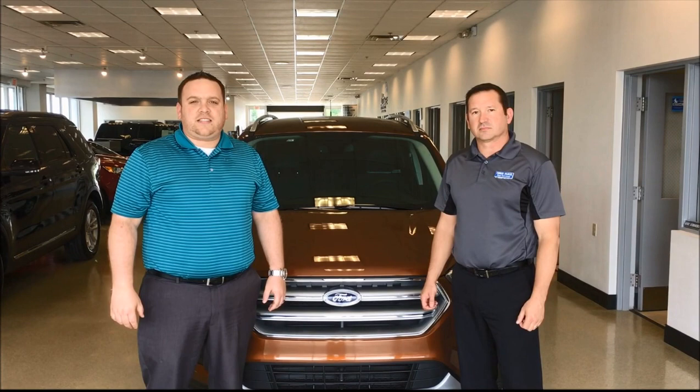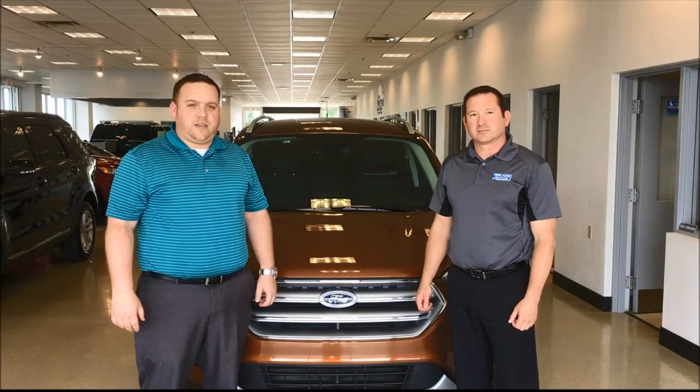You can email me personally at bfrick@ruxer.com. Call us at 812-482-1200 or email Chris at cfleck@ruxer.com. Thank you.